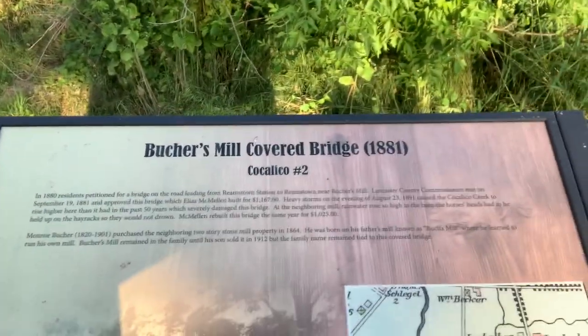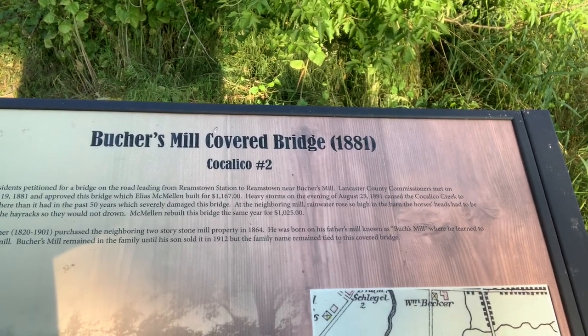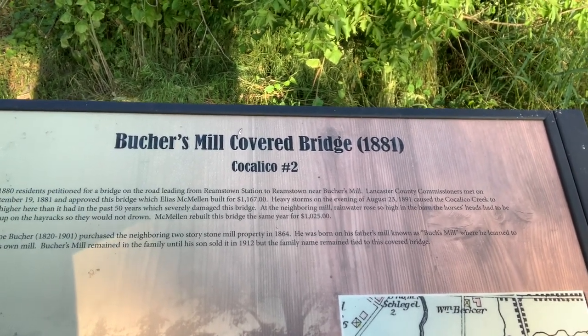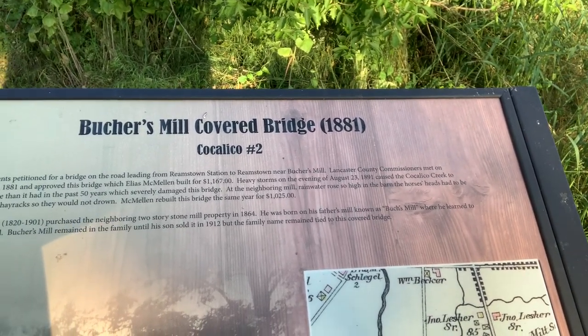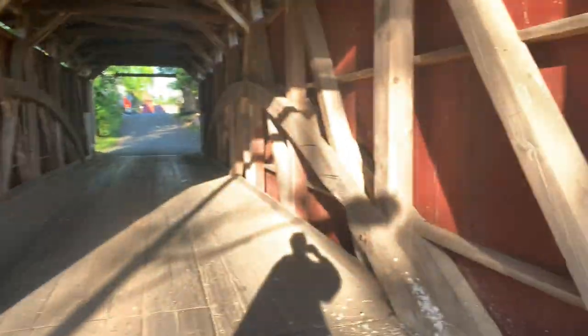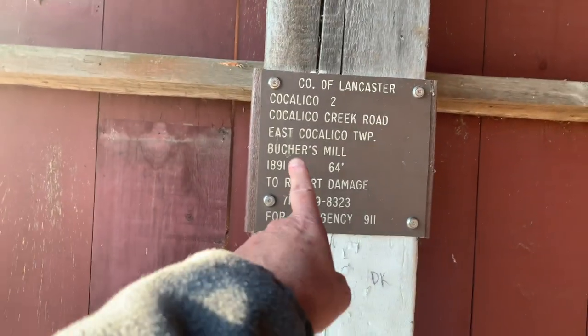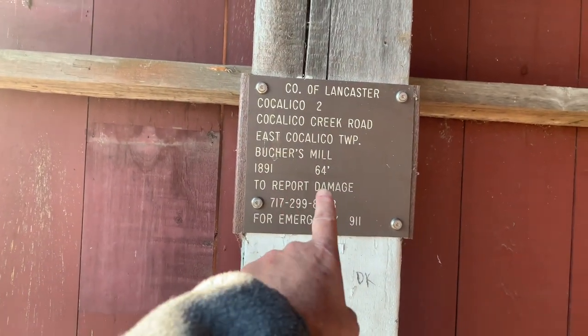You can stop the camera if you want to read it. It says here it was built in 1881. Anyhow, you can read all that if you want. Let's go inside and check this thing out. Lancaster, Butcher's Milk, 1891, 64 foot.